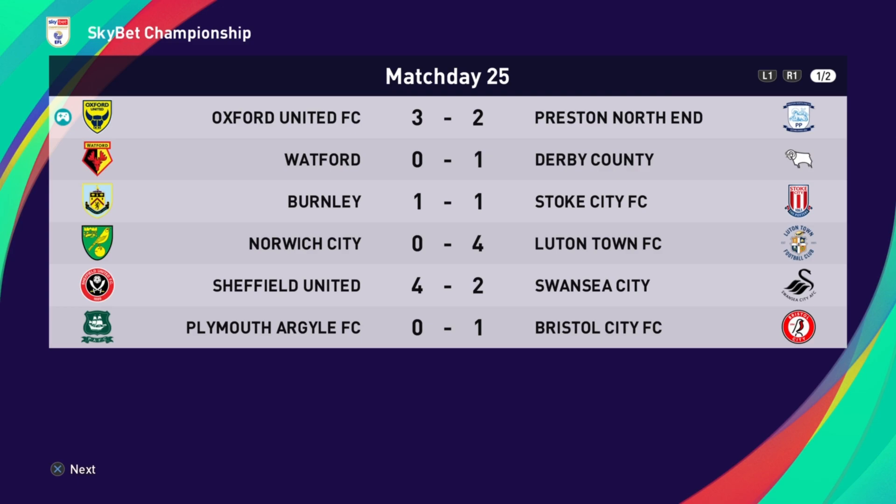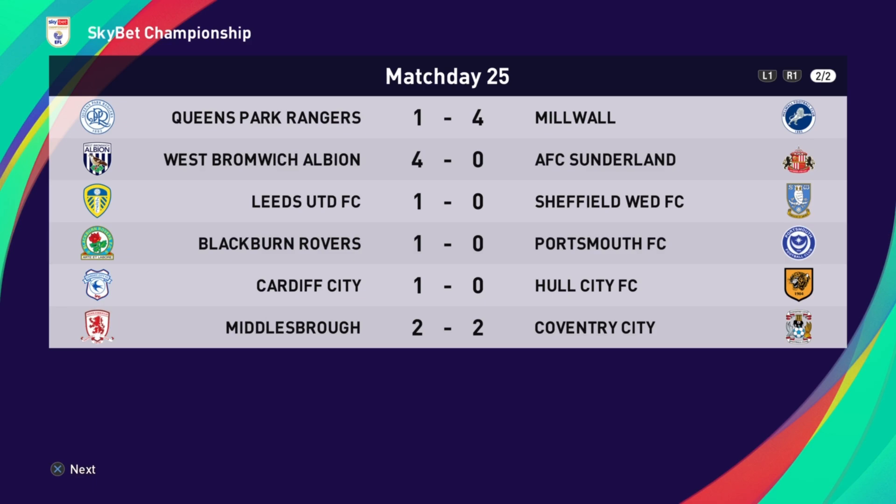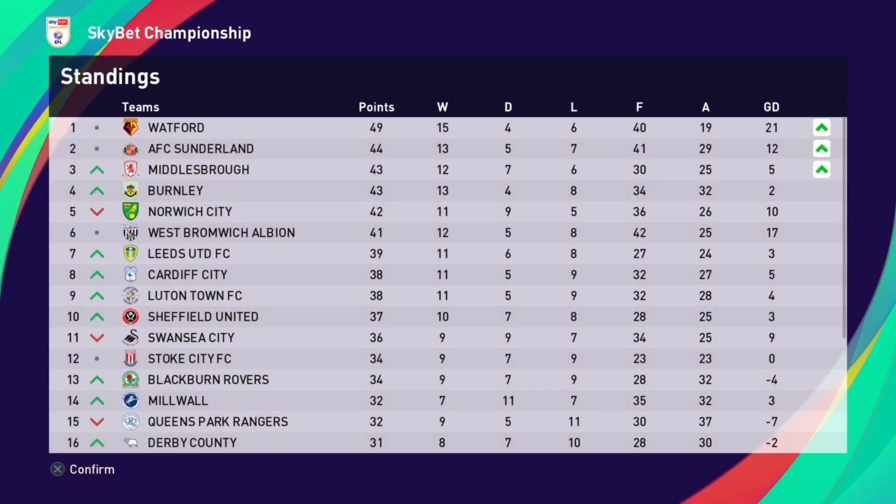The rest of the results: Watford 0 Derby County 1, Burnley 1 Stoke 1, Norwich 0 Luton Town 4, Sheffield United 4 Swansea 2, Plymouth Argyle going down at home to Bristol City, QPR 1 Millwall 4, West Brom 4 Sunderland 0 — so the top two sides have been beaten. Leeds United 1 Sheffield Wednesday 0, Blackburn 1 Portsmouth 0, Carlisle City 1 Hull City 0, Middlesbrough 2 Coventry City 2. Middlesbrough up to third, Burnley up to fourth, with Norwich City and West Brom making up the other playoff places.